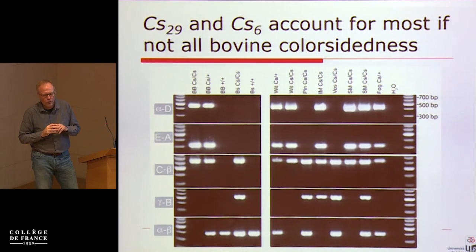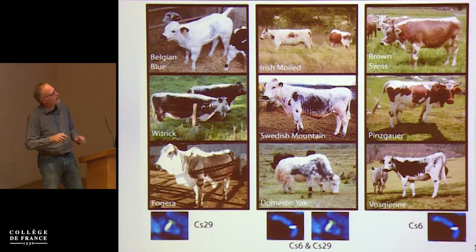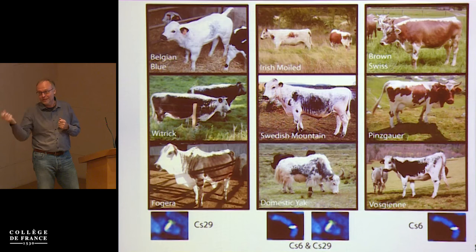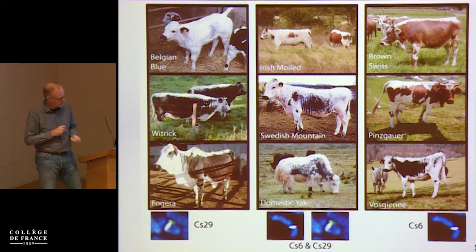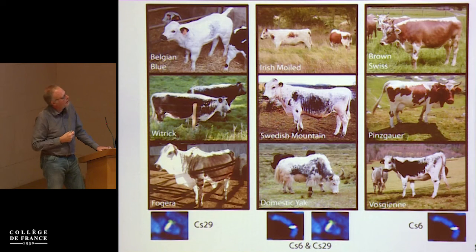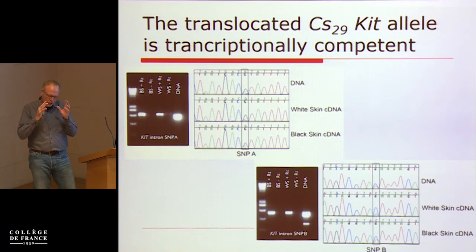Because we have samples from all over the world, we test all animals with this phenotype from all breeds globally. Some breeds carry the Belgian Blue allele, some carry the Brown Swiss allele, and some breeds — including yaks — carry both alleles. You have to know that yaks can breed with cows, so there has been hybridization between Bos taurus and yak.